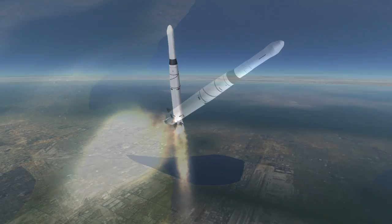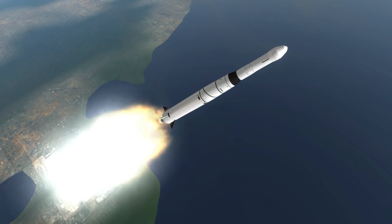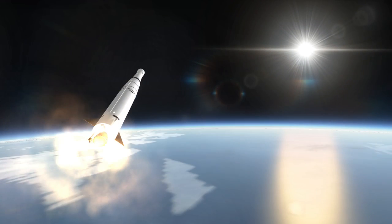Transit 1B was just a test payload of 600 kg to demonstrate that the system was possible. The mission also featured the first ever engine restart in space using the Hypergolic Able stage.